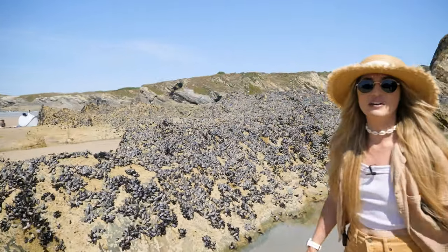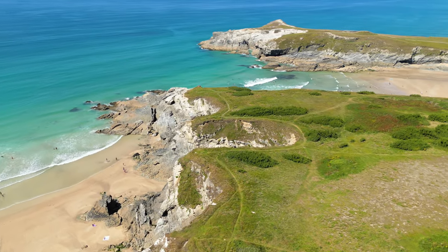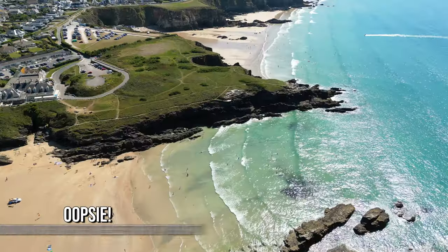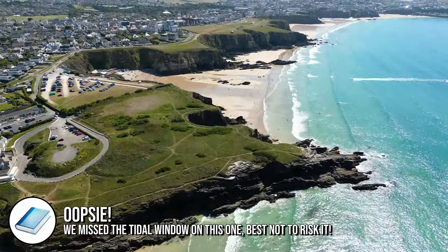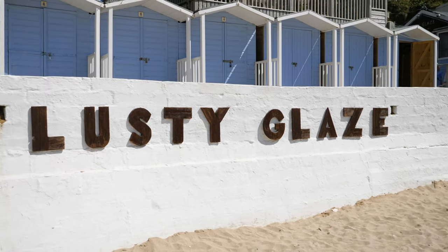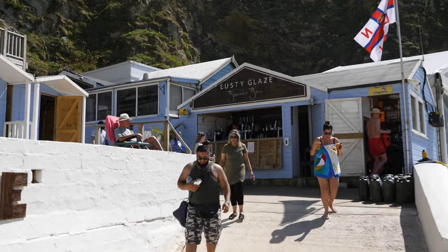We're looking over at the cliff that separates Lusty Glaze and Porth Beach. We've left it a little bit too late — the water is already surrounding the rocks — so we're going to head to Lusty Glaze to check out what they have on offer. We've heard there's a new açaí bowl place there, so we're going to check that out and show you a little bit of what Lusty Glaze has to offer.